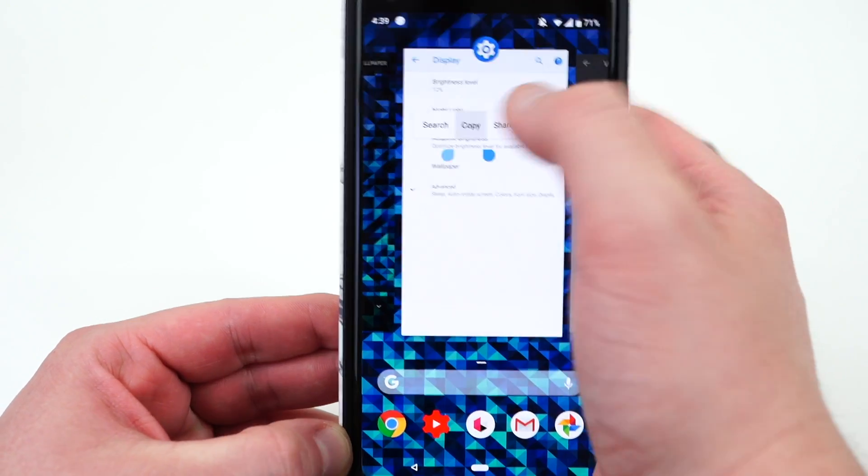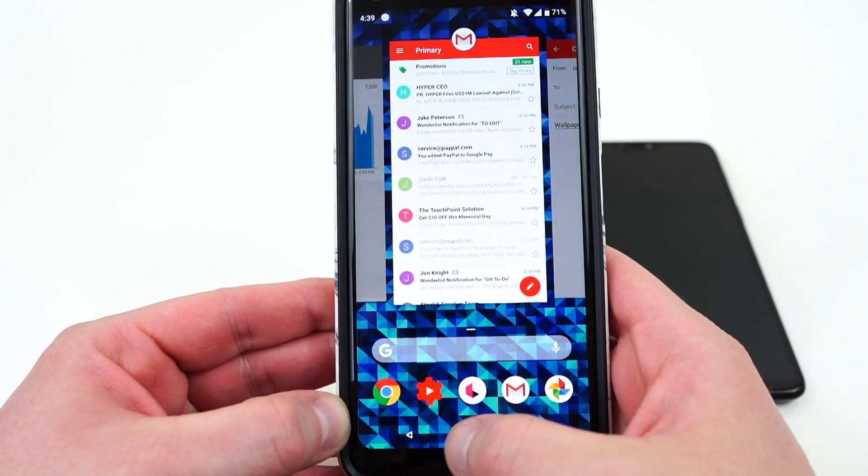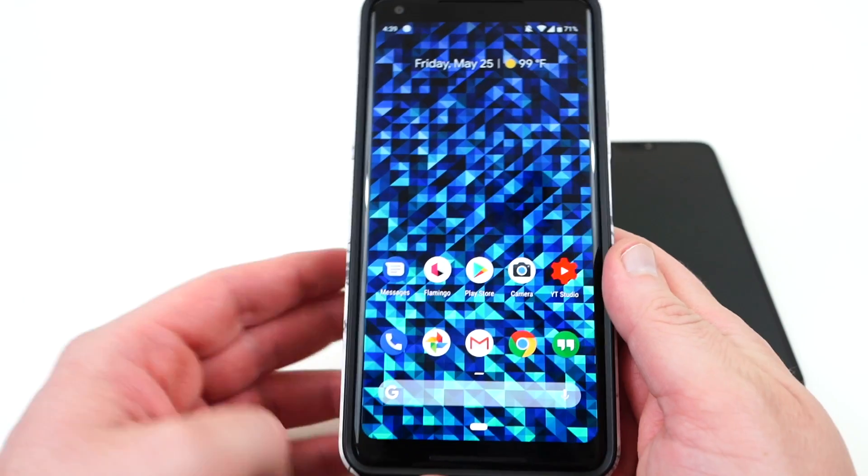So if you want to copy some text from one app, you can go to another app and paste that text there. That's a really cool feature, one that I really like on the Pixel 2 XL, and it's one that's very useful.